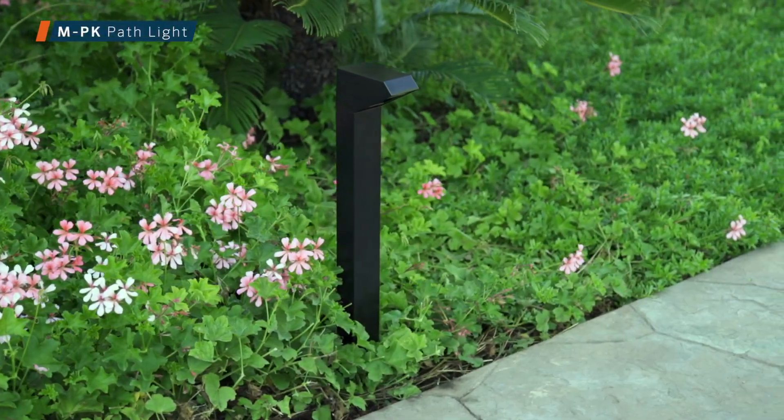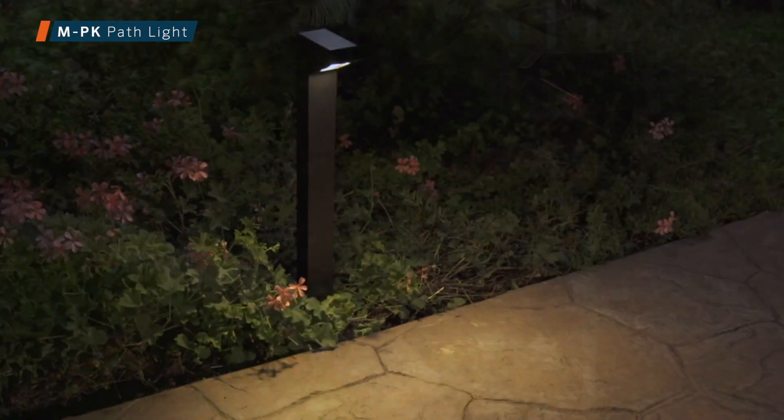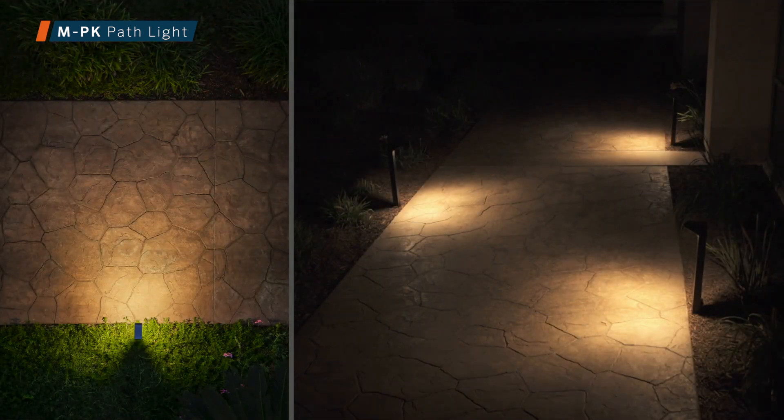The MPK offers a unique orientation that is optimized for a close yet wide distribution of light. The fixtures provide almost 360 degrees of coverage, perfect for illuminating narrow pathways in tight spaces.